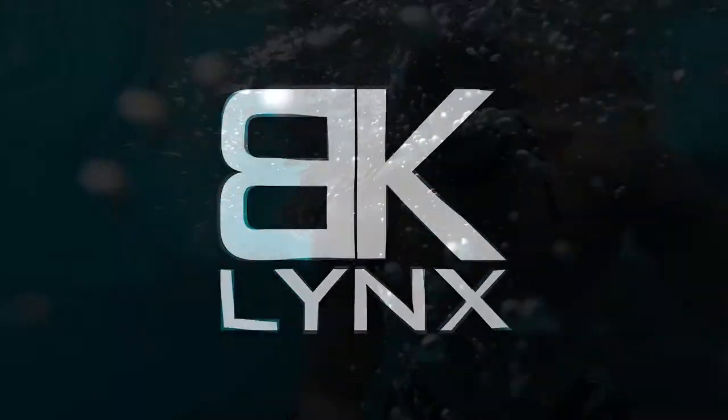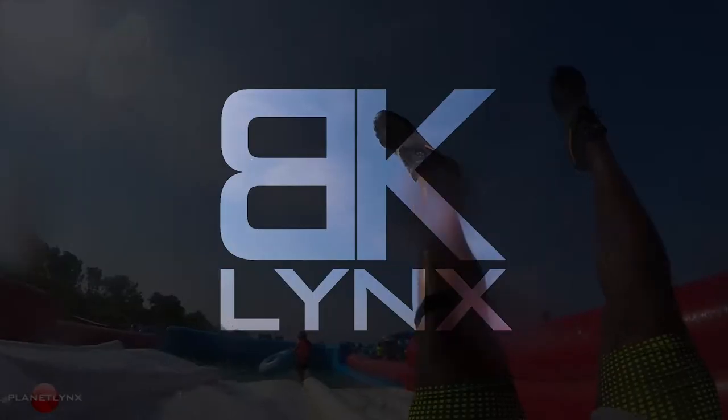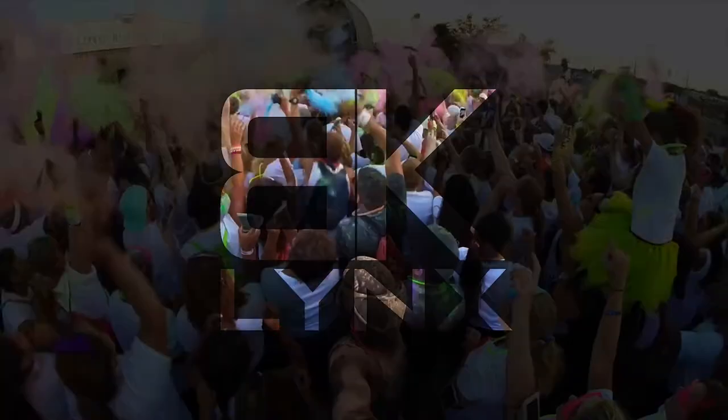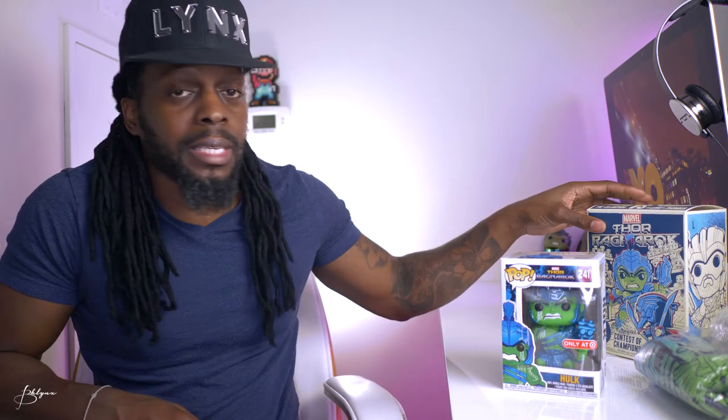All right, now that we got that unboxed, roll this intro. So this is the Target exclusive Funko Pop Planet Hulk — or Hulk Thor Ragnarok Hulk, whichever one you like to call them. Let's take a look at the box.